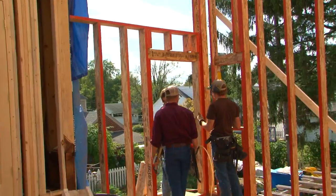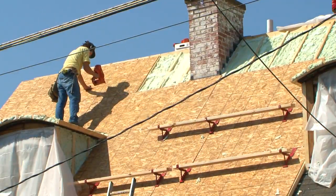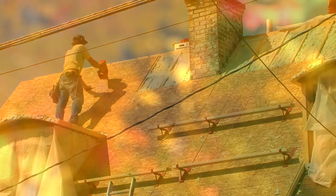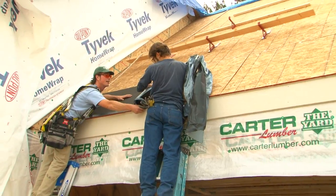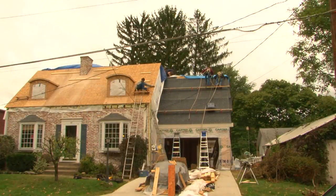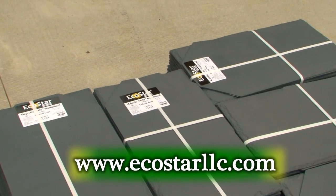Last time on the Greenhouse Effect, we showed you how LP's engineered wood products are helping us go easier on the environment when it comes to materials for our deep energy retrofit. With the addition framed up and winter fast approaching, it was time to get a roof on this old house. But not just any roof would do. We chose EcoStar Recycled Rubber Faux Slate Roof.